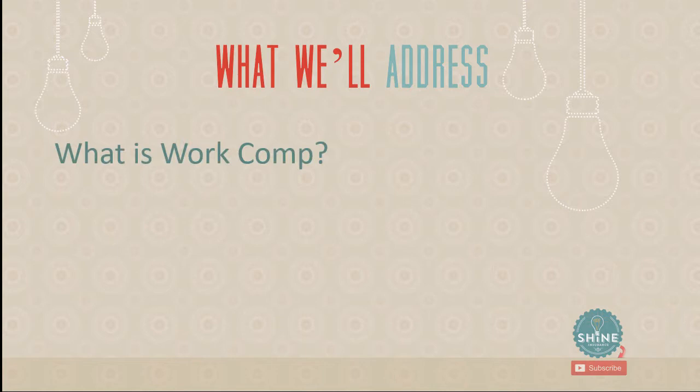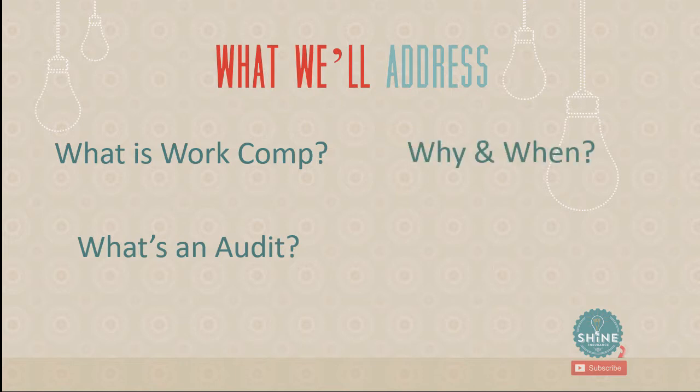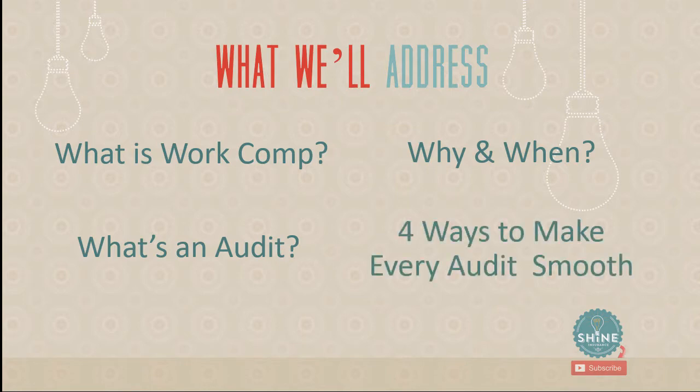So what will we address in this video? We'll start with what workers' comp is — a very simple explanation — and then talk about what a work comp audit is. Third, we'll talk about why and when it happens. And the best part: four ways to make sure that every audit is smooth so that when you do have a work comp audit, you have a smooth experience and it works out great for you.